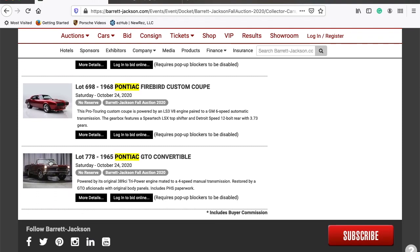The last car on the list for Saturday is lot number 778 — a 1965 Pontiac GTO convertible. I'm suspecting this thing to go for probably $50,000 to $60,000. It has the original 389 tri-power, been restored by a GTO aficionado, and has all its paperwork, so it may hit that high number of $60,000 to $75,000. Comment below — do you think lot 778 would go for that much?